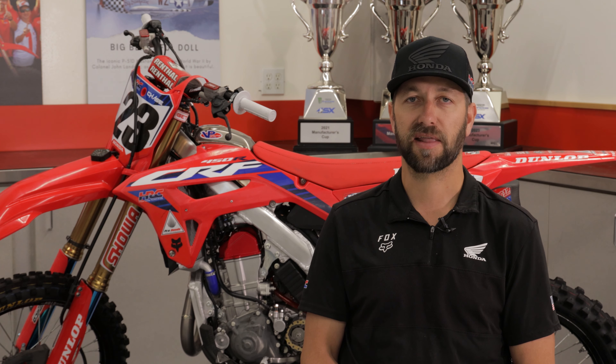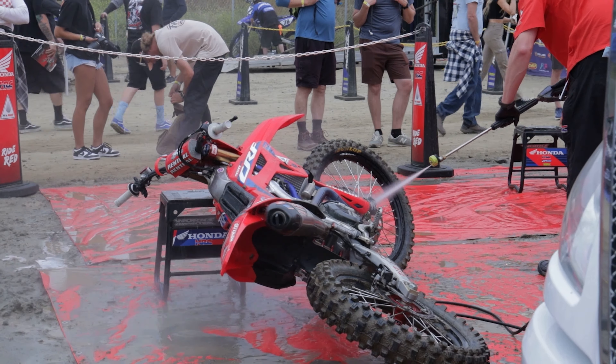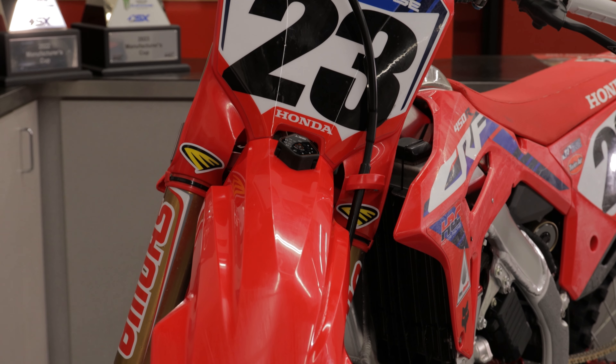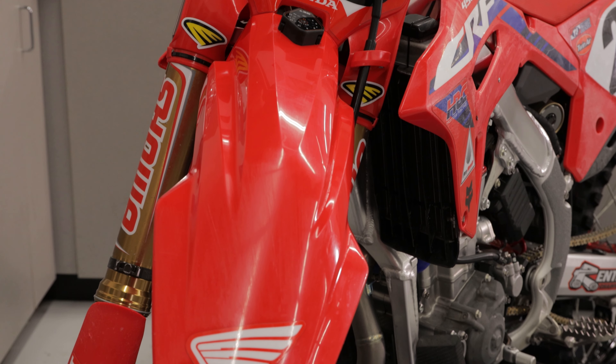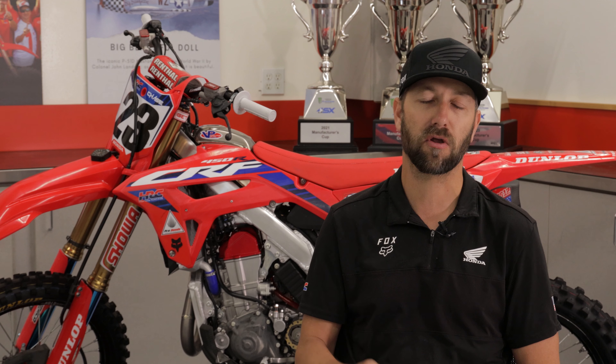Between Supercross and Motocross, there's not a lot of differences in the engine package. Motocross is definitely pretty brutal with 30-minute-plus two motos — probably more heat going through the engine because of the time we're on the track. A lot of the tracks could be deep sand, very hot temperatures up to 100 degrees. So it's different conditions for sure from Supercross, but there's still not a lot of changes in the actual design of the piston. We still want the maximum power in outdoors too, especially on a 250.